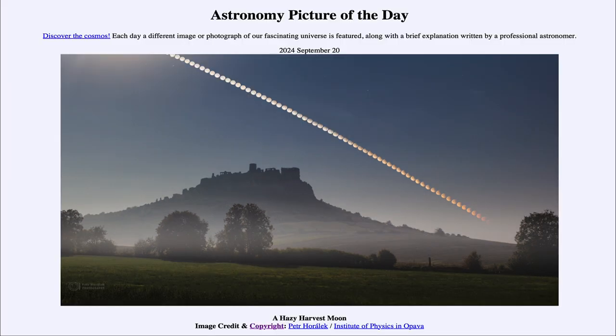That was our picture of the day for September 20th of 2024, titled A Hazy Harvest Moon. We'll be back again tomorrow for the next picture. So until then, have a great day everyone, and I will see you in class.